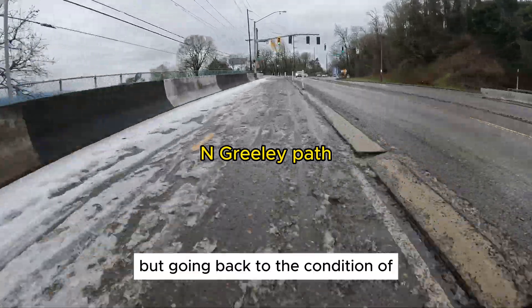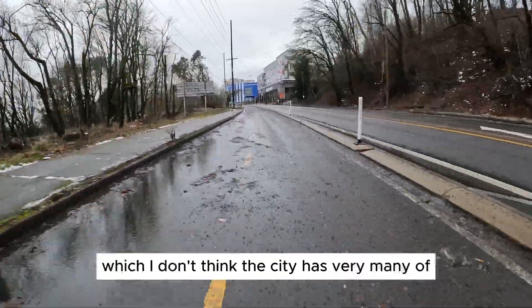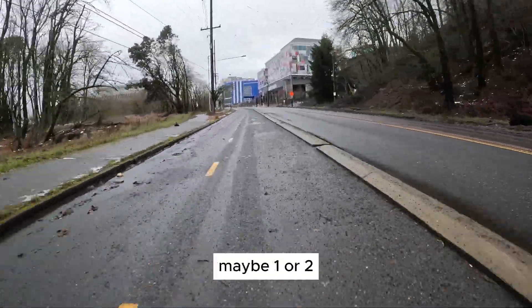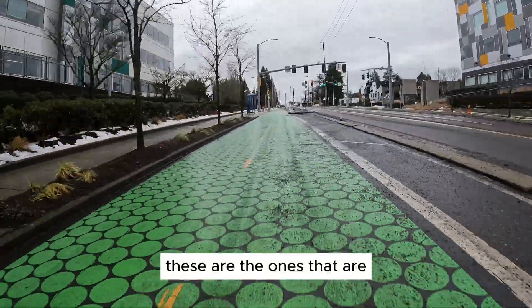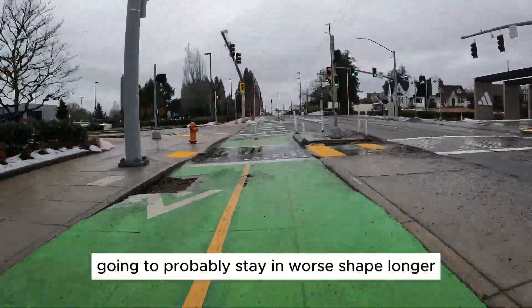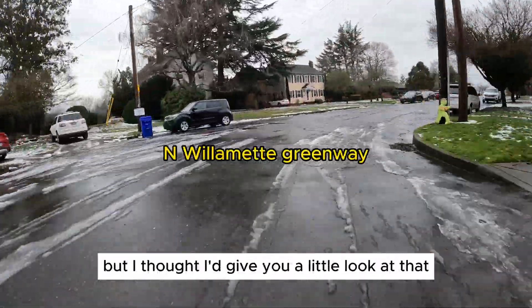Going back to the condition of protected bike lanes — these are going to require a specific type of vehicle to clean, and I don't think the city has very many, maybe one or two sweepers that can fit in these kinds of bike lanes. These are the ones that are probably going to stay in worse shape longer. This one near Adidas isn't in too bad a shape, but I thought I'd give you a little look at that.